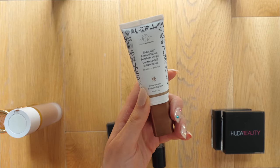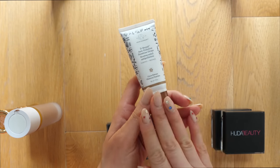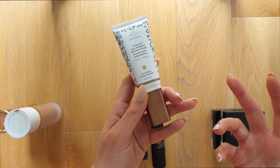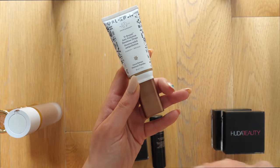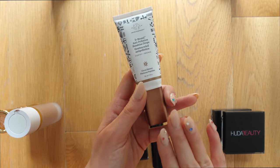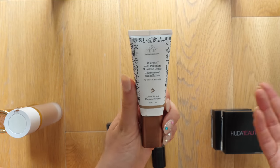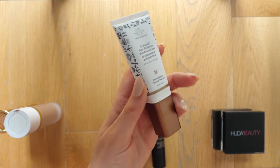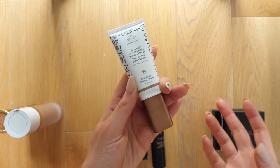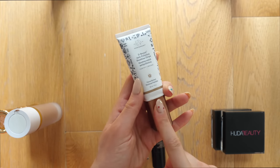Next we have the Drunk Elephant D-Bronzi Anti-Pollution Sunshine Drops — another one of my favorite products. It's a little bit more unique because it's a product you mix in with either your moisturizer, foundation, serum, SPF, or any other product — it's not meant to be used on its own. It adds a really nice bronzy tint to whatever product you put it in, and I actually really like this especially for everyday when I don't really want to wear makeup but still want to add a little bit of color. I love mixing this in with my moisturizer. Keeping it.